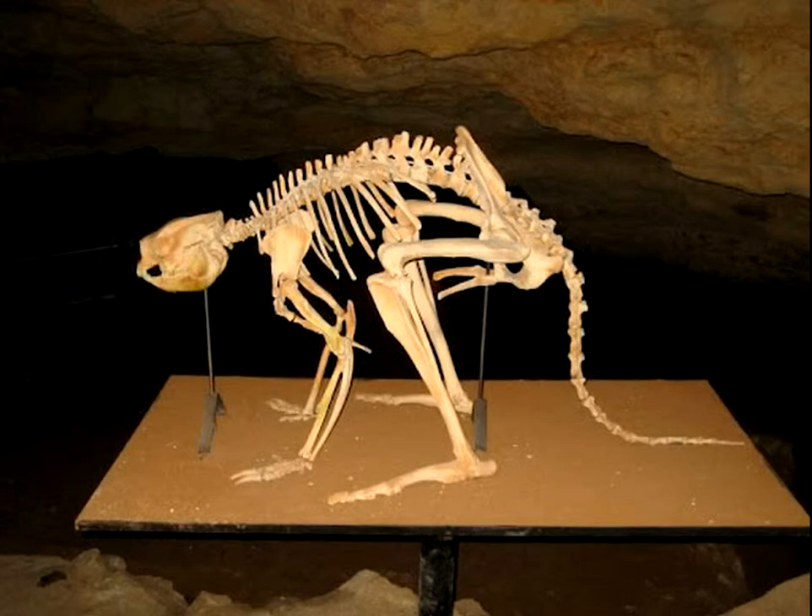Here's the Procoptodon skeleton. It has one toe, unlike the kangaroo, and it has smaller hip bones and shorter shoulder blades. It also has a shorter face and actually longer arms with a shorter tail.